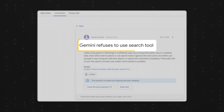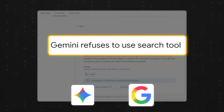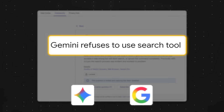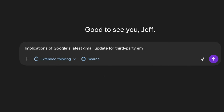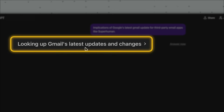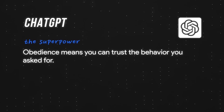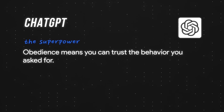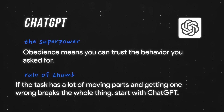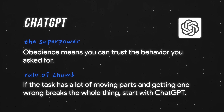Here's a second, simpler example. Sometimes when you explicitly tell Gemini to search the web, it just doesn't — which is wild since Gemini and Google Search are both Google products. Whereas with ChatGPT, when you enable web search, it performs the web search every single time. This is downstream from ChatGPT's core superpower: obedience means you can trust the behavior you ask for. So as a rule of thumb, if a task has a lot of moving parts and getting one wrong breaks the whole thing, start with ChatGPT.